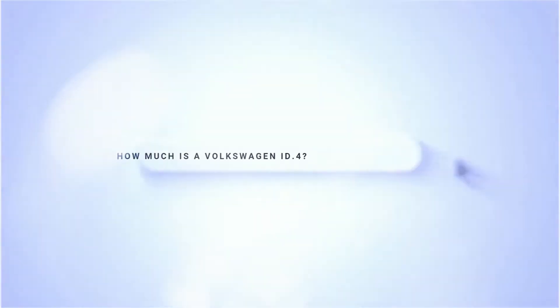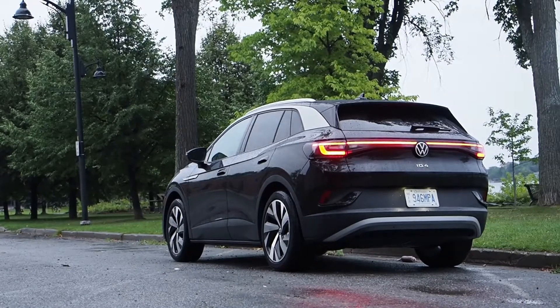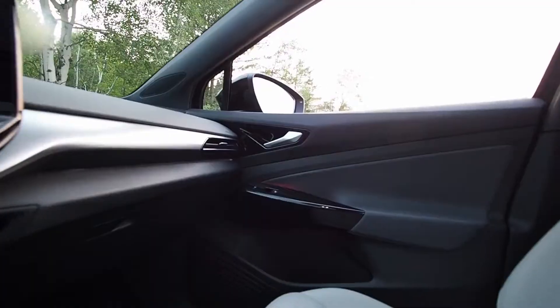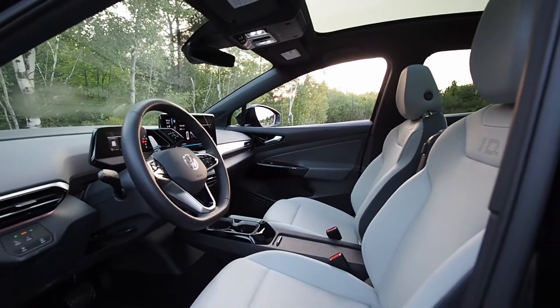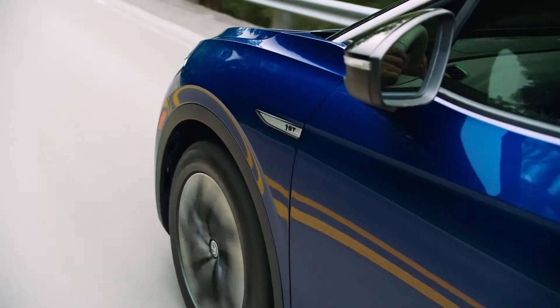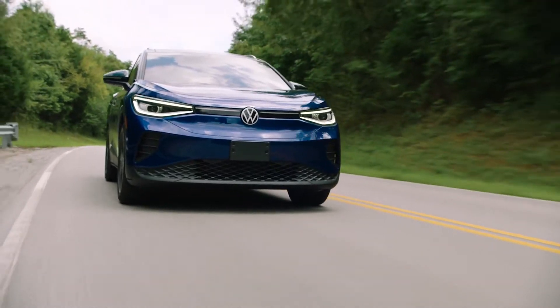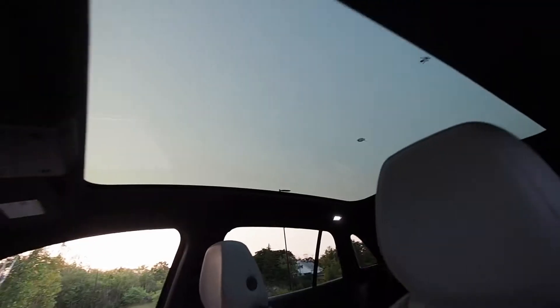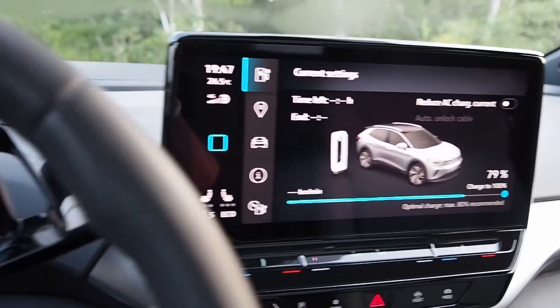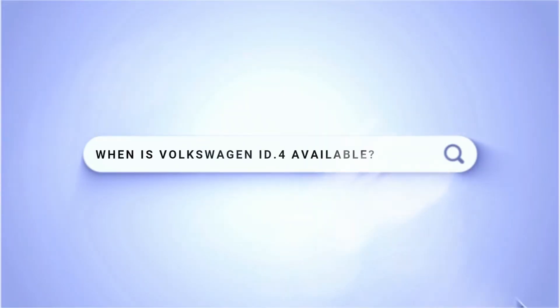How much is the Volkswagen ID4? Pre-rebate Canadian pricing starts at $44,995 for the Pro rear-wheel-drive trim with 201 horsepower. The Pro all-wheel-drive trim with 295 horsepower starts at $49,995. Standard equipment on Canadian models includes a heat pump climate control system with cabin preheating, heated front seats, heated steering wheel, heated windshield, and Volkswagen's IQ Drive advanced safety system.